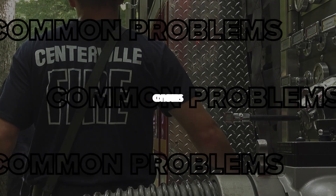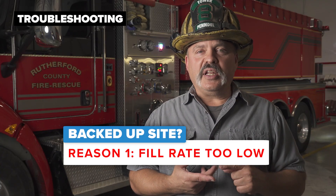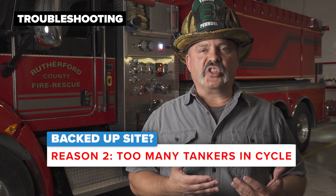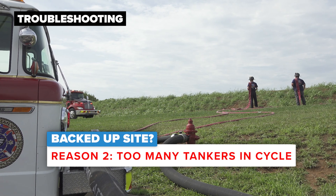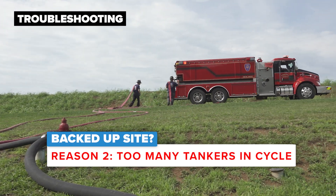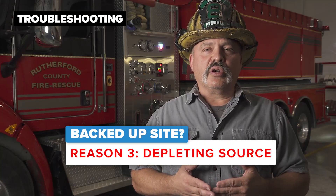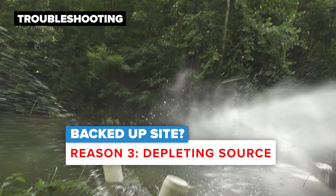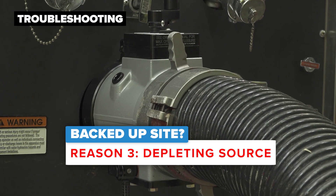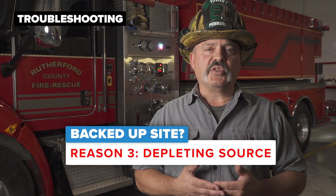A few things to keep in mind while at the fill site: if you happen to notice that the tankers are stacking up — meaning multiple tankers awaiting to be filled — there could be a couple things going on. Number one, the fill rate is not where you want it to be; we're looking for that thousand gallon-a-minute fill rate. Number two, there are too many apparatus in the cycle — this is a good time to let command know through the water supply officer that a secondary and even a third fill site should be set up to accommodate the number of tankers on the incident. More critically, monitor how much water is in the source. If a static source has been in use for a long period of time, we might deplete it to the point where it's no longer usable.